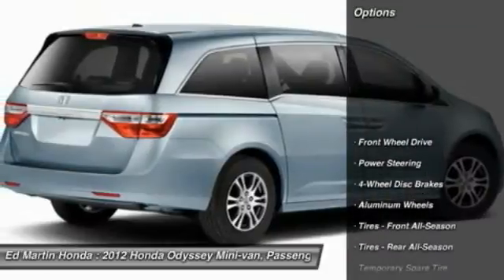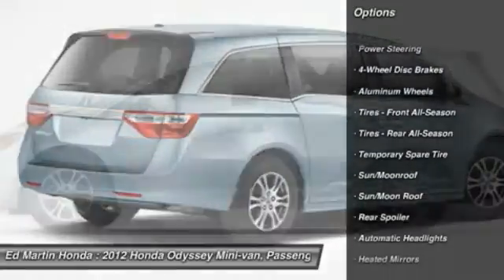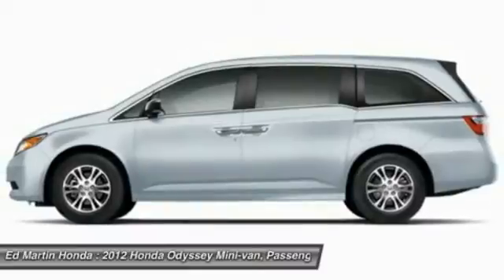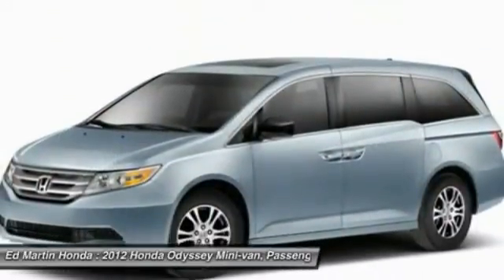Here are some of this vehicle's great options: power liftgate, steering wheel audio controls, power passenger seat, adjustable steering wheel, power steering, keyless entry, hard disk drive media storage, cruise control, floor mats, and four-wheel disc brakes.